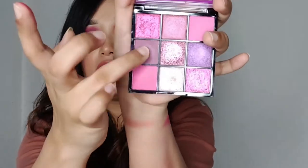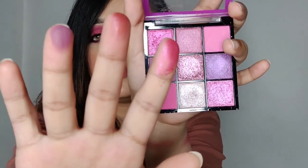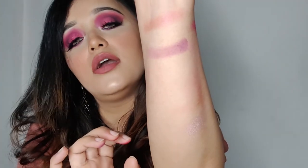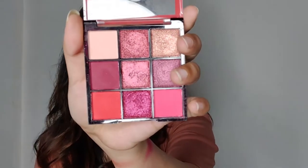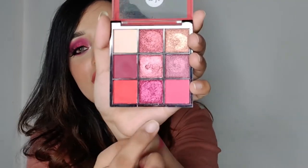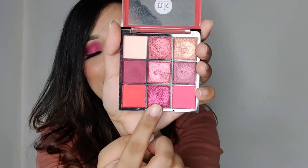Next, let me show you this shade. These are really very pigmented. I have created this look today using the Poison Apple palette — it is really very nice. You can see the shades; there are very lovely shades. I really loved this one, so I used this one. I will show you how the pigmentation is.